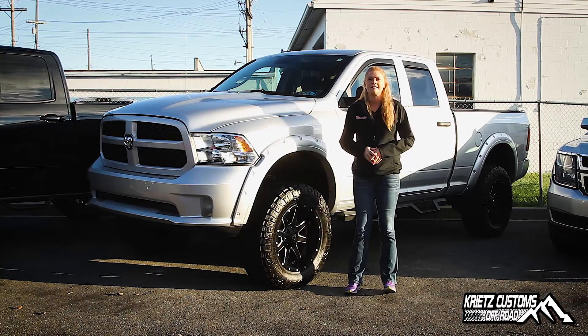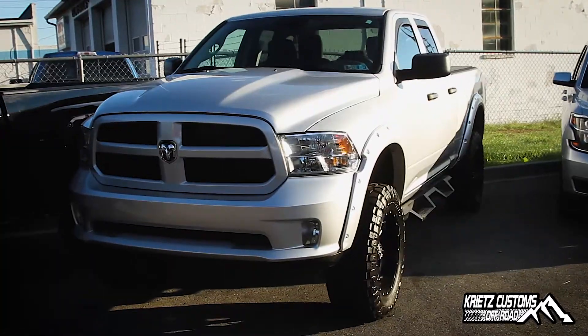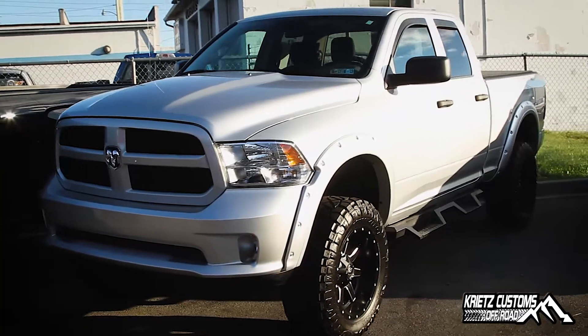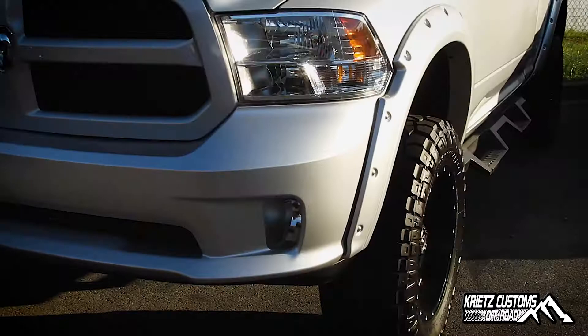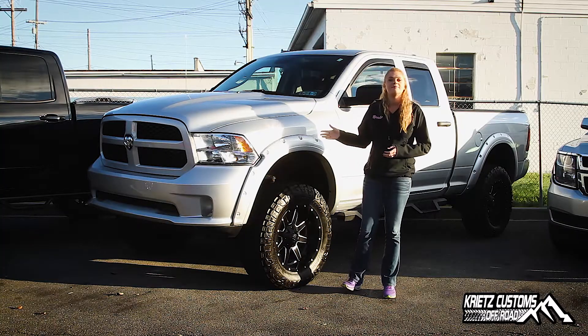What's up everybody? It's Marissa from Kreitz Customs coming at you with another Kreitz Customs build. Here I have a 2017 Ram 1500 Express 4-door quad cab and we're going to go over the features of what Kreitz Customs has added. We're going to start from the top down.